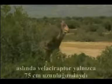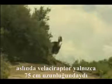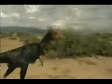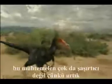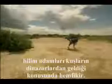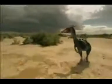In fact, Velociraptor was only two and a half feet tall, and it looked very much like a bird.